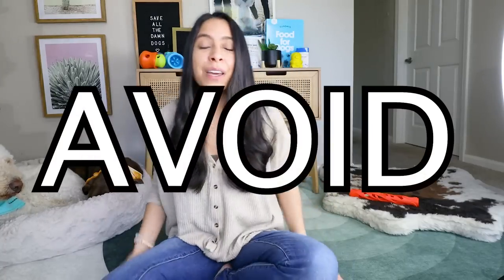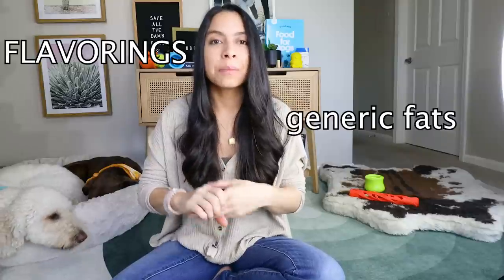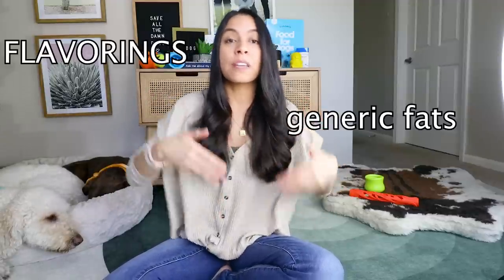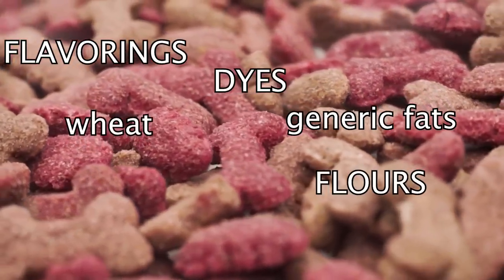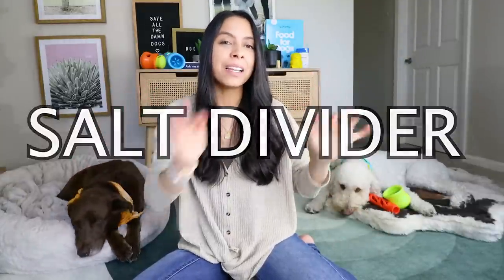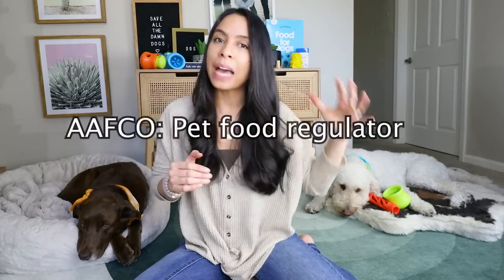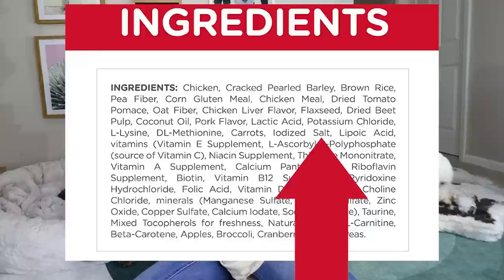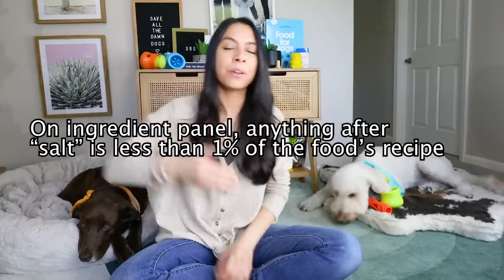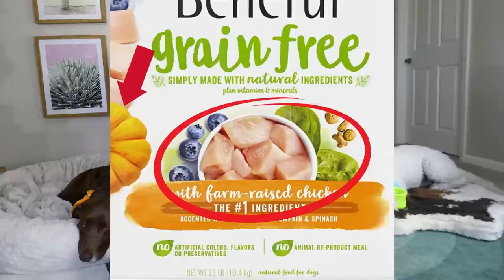More ingredients that I avoid at all costs are flavorings like natural flavorings in the ingredient deck, or poultry flavoring. Generic fat — sometimes you'll see ingredients that just say 'animal fat' — I prefer when they specify what that fat is so I can verify the quality. Also dyes, wheat, wheat flour, wheat gluten, and sorghum, because these ingredients are used in most scenarios as cheap, inexpensive fillers. Then there's the salt divider — this is a tricky, misleading marketing tactic. According to AAFCO, a bag of kibble can only have one percent salt, which means anything listed after salt is less than one percent of the food.